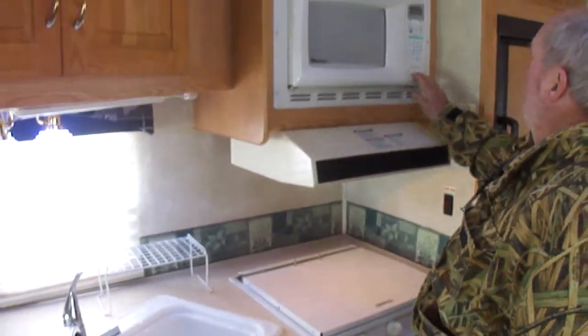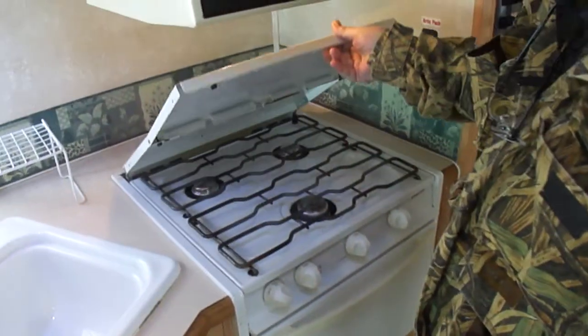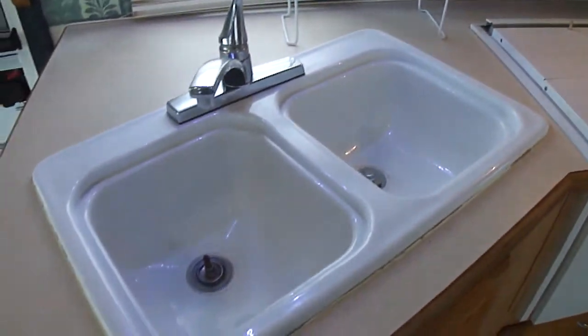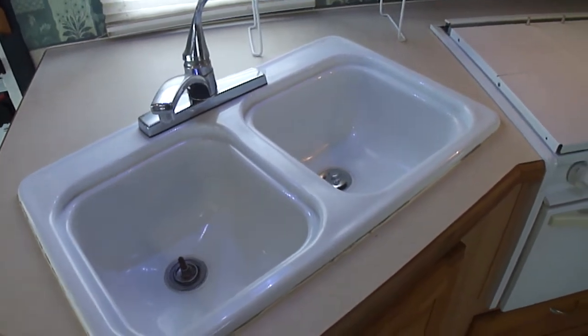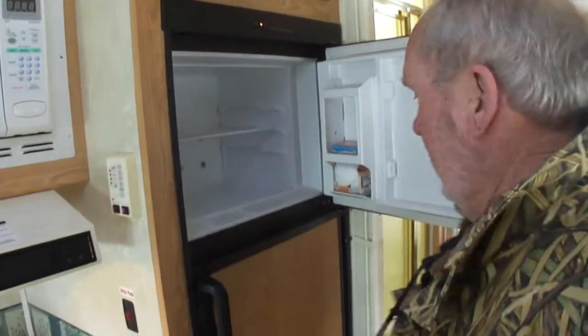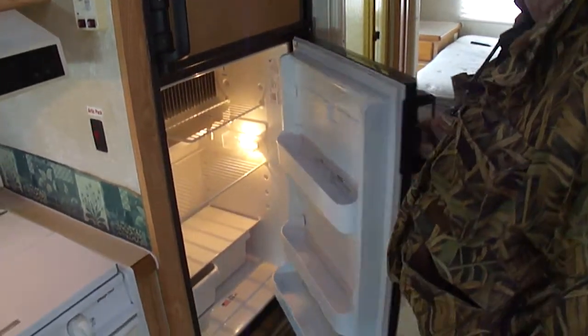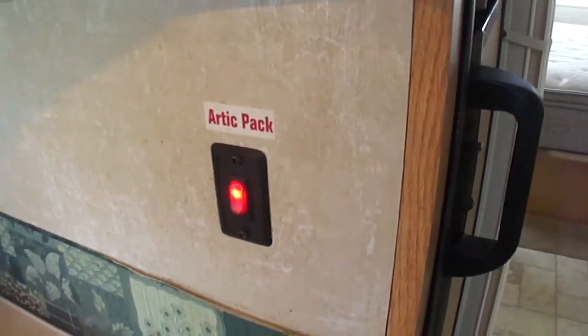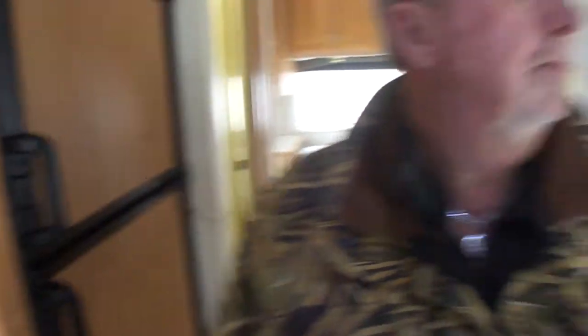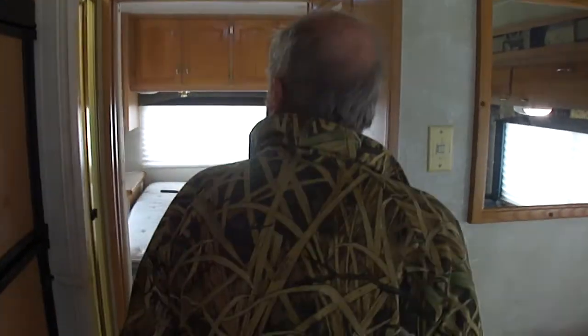Deep sinks. Microwave works. See how clean it is. Oven, got a stove top — it's clean. You can rest assured that's how it came because our guys wouldn't have bothered cleaning. The refrigerator's on and it's ice cold. These folks had enough stuff in this motorhome to fill up two semis. It's got the Arctic package, so you've got heated tanks — you don't have to worry about your tanks freezing up when you're up north.